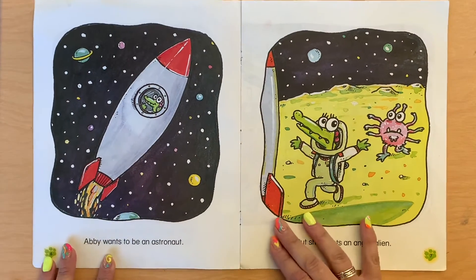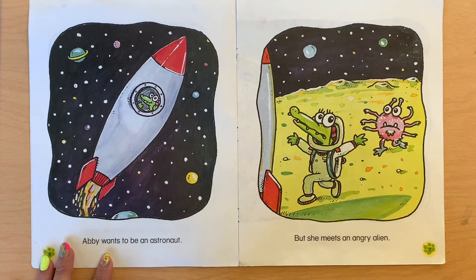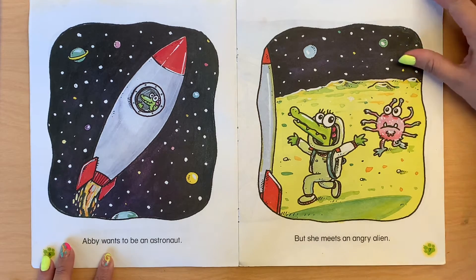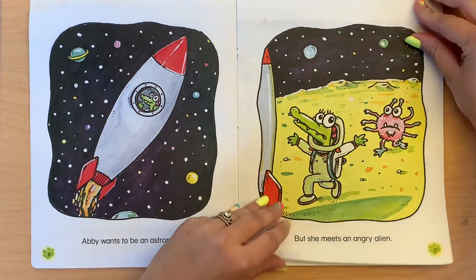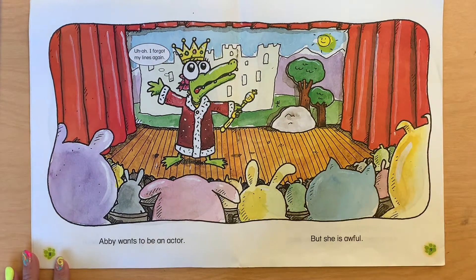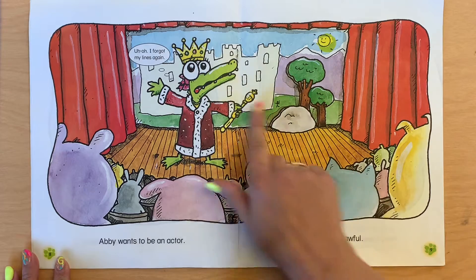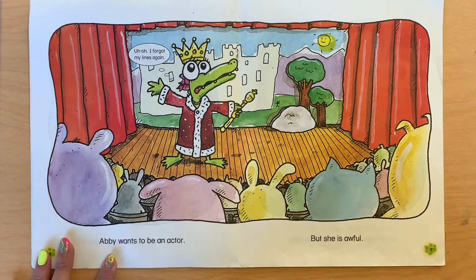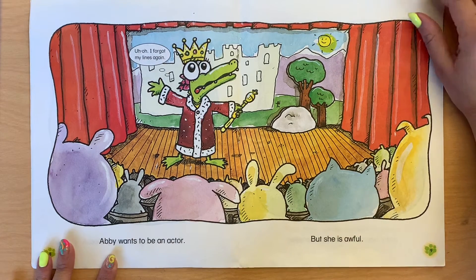Abbey wants to be an astronaut, but she meets an angry alien. A can also make the sound 'aay' like alien. Abbey wants to be an actor, but she's awful. An actor is somebody who is in a movie or a show or a play, and she says, 'uh-oh, I forgot what I'm going to say.' That's no good.